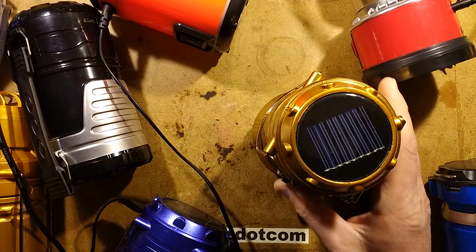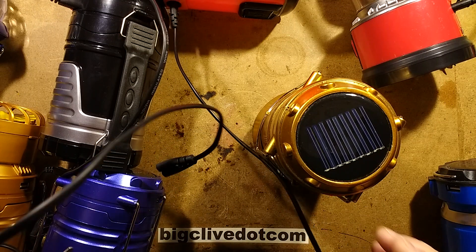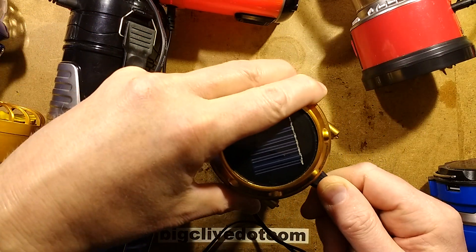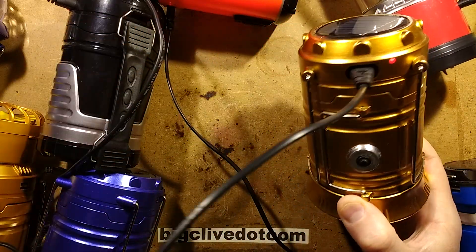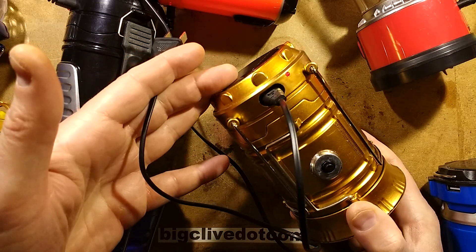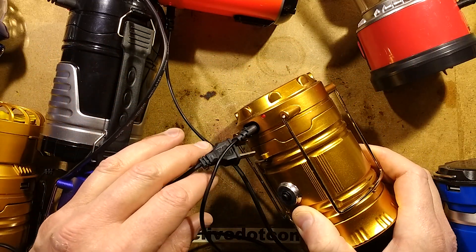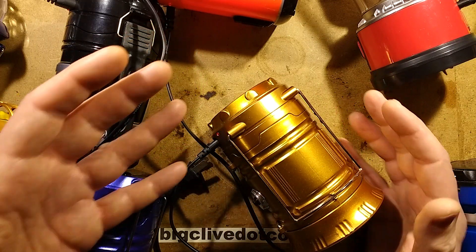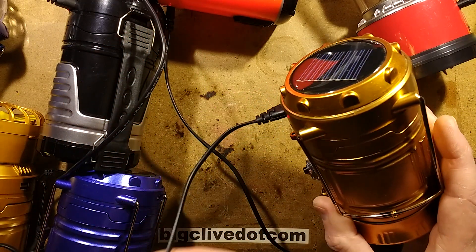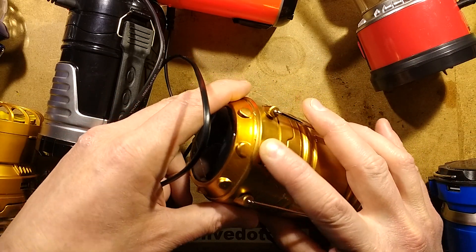Or you can plug in one of these little mini figure-eight leads — it's not a standard figure-eight lead. You can plug it in to the mains to charge, and a little red LED lights to show it's charging and it tops the batteries up inside. But there is a terrible design flaw, and it's not like it's an accident — it's like they've done it deliberately. When you plug this into the mains to charge, the output becomes live at mains voltage from the USB port.